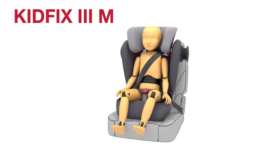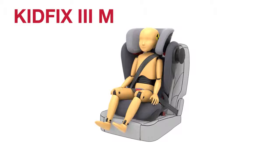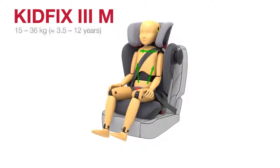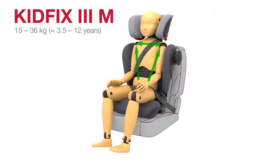With its innovative safety features, KidFix 3M continues our tradition of exceeding industry standards, so that children from 15 to 36 kilograms, approximately 3.5 to 12 years, are ensured the highest level of safety and comfort.